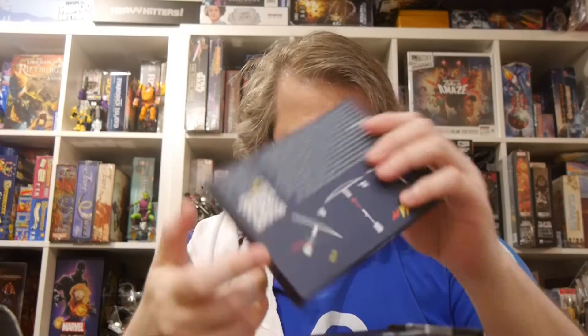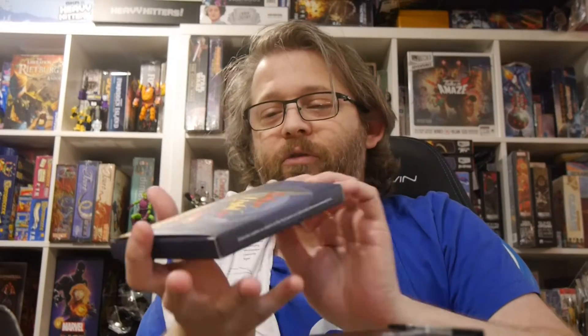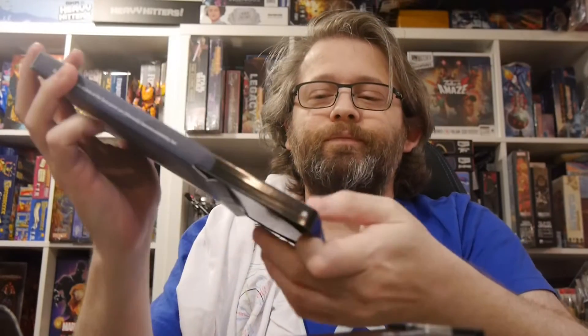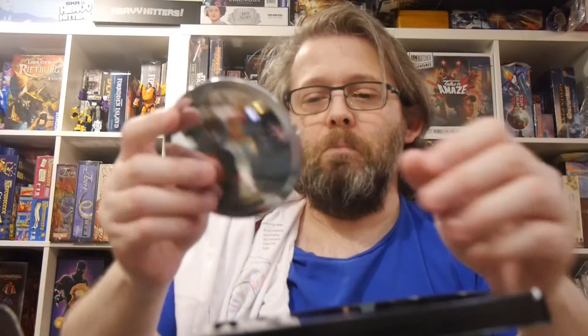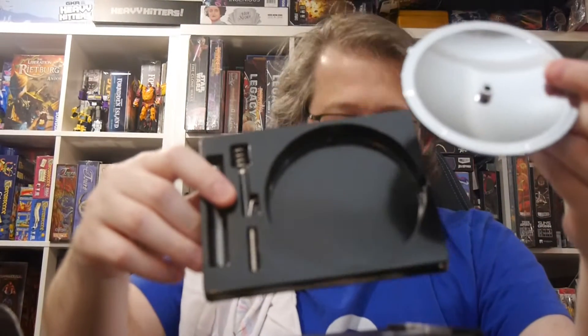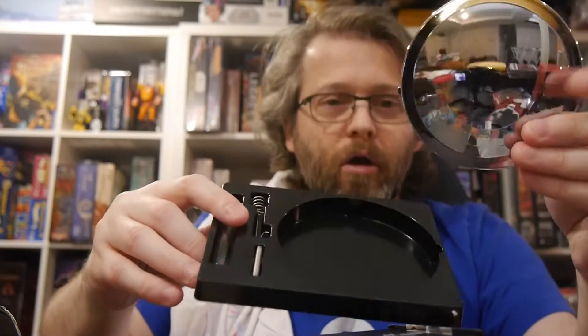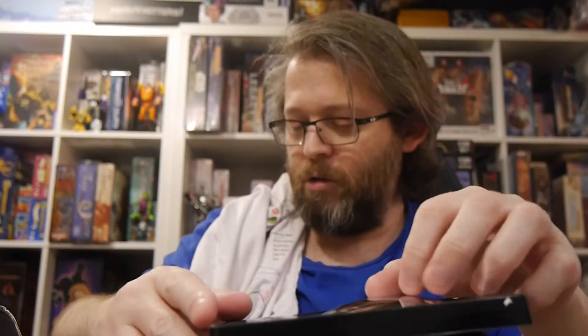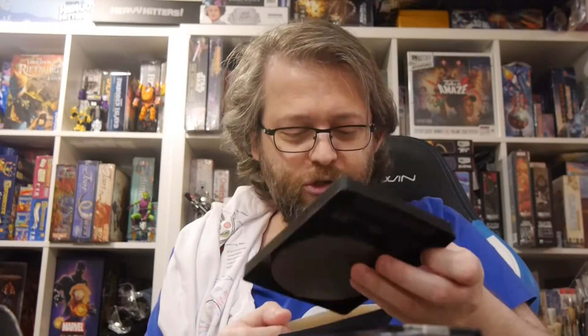We've got a solar lighter. 'The fiery power of the sun is now in your hands. Be careful — focusing the sun rays can be dangerous.' Yeah, no kidding. You put it together and it is a solar lighter. I'm intrigued by this. When it's sunny out I can try this. This could be a very handy thing for camping.